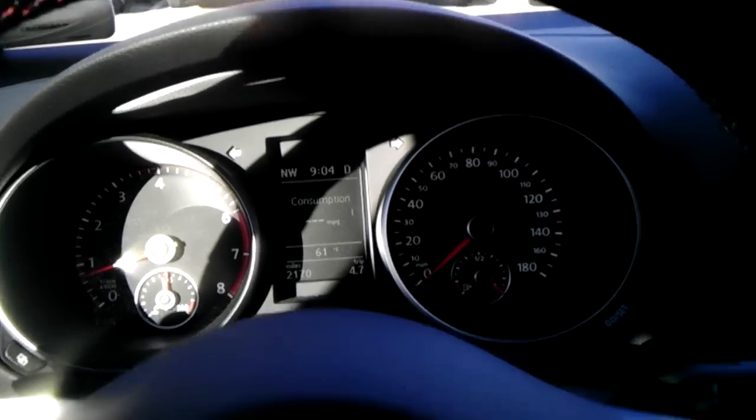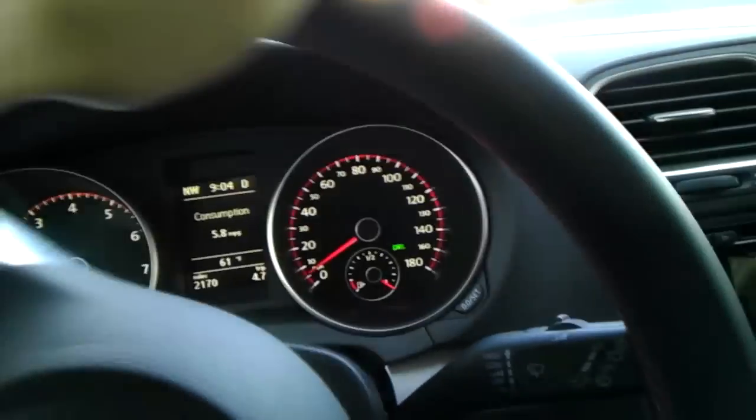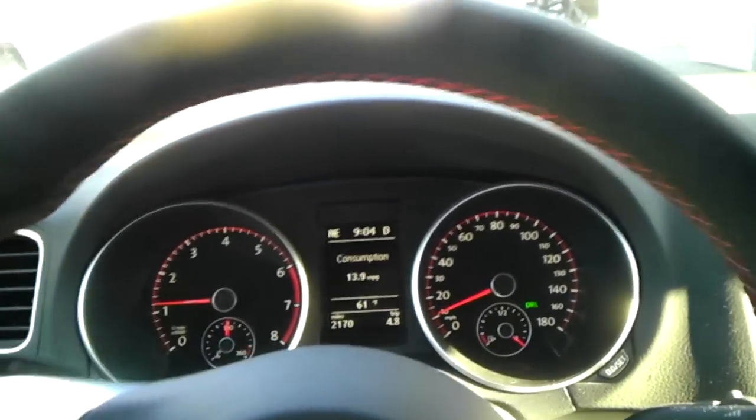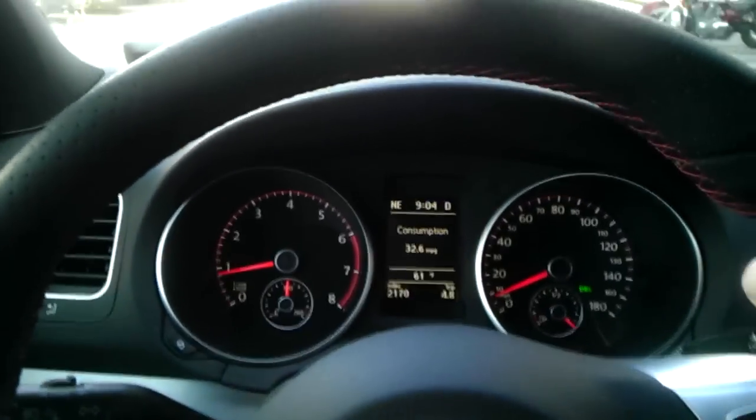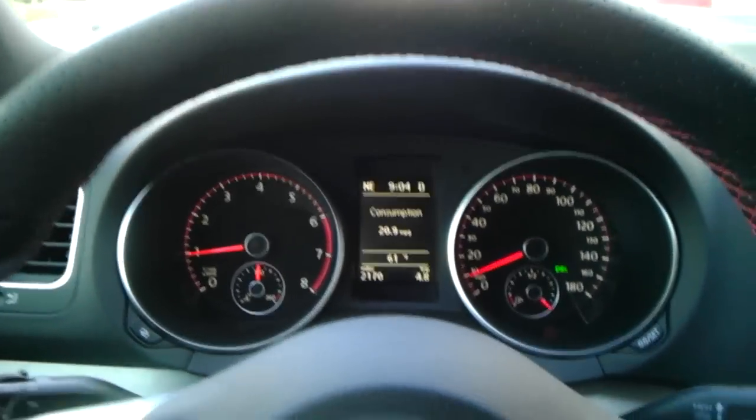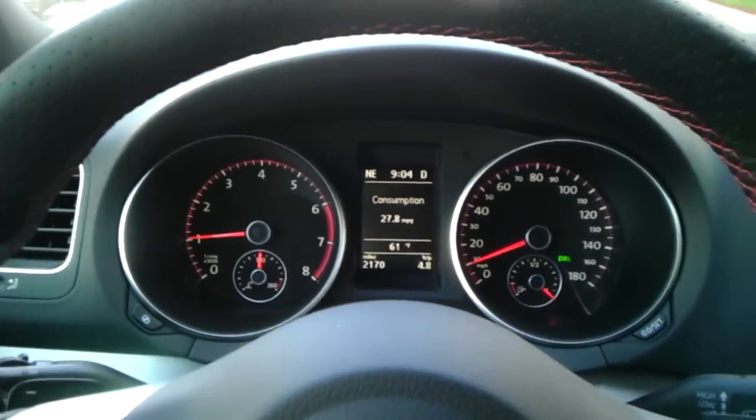And then the DRL light is back on again. That's pretty much a quick demonstration of the Bolt Sport light system. I would try to demonstrate coming and leaving home, but I'll see if I can find another location to do that at.